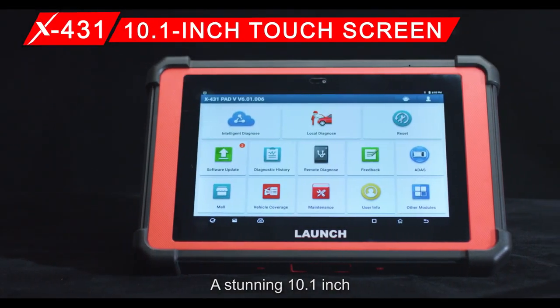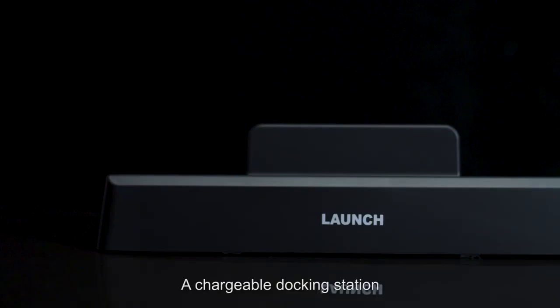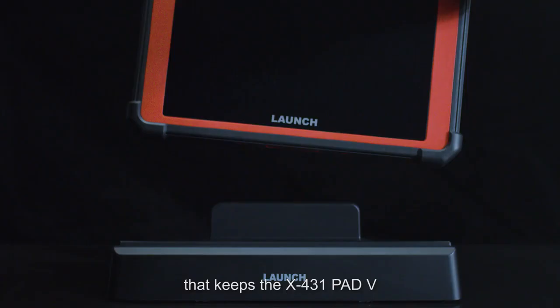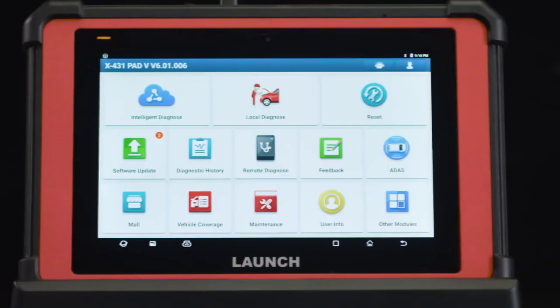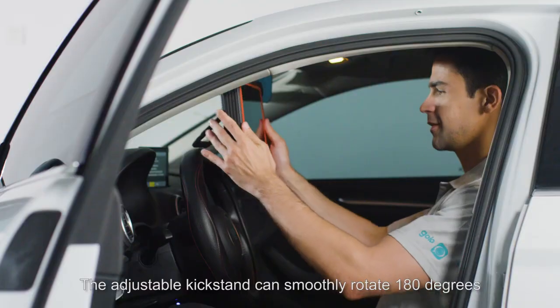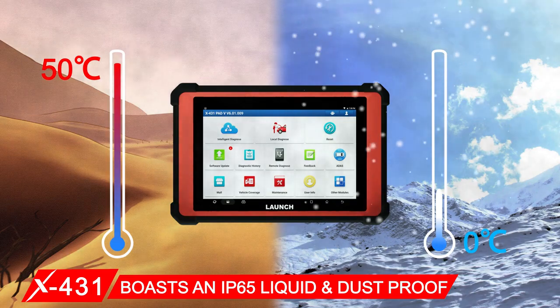A stunning 10.1-inch Gorilla Glass high-definition touchscreen. A chargeable docking station keeps the X431 PAT-5 fully charged and ready to use anytime. QC 3.0 quick-charge technology. The adjustable kickstand can smoothly rotate 180 degrees and boasts IP65 liquid and dustproof protection.